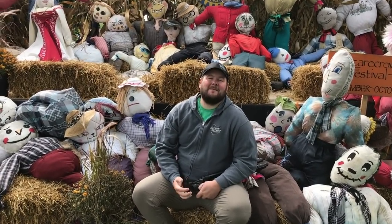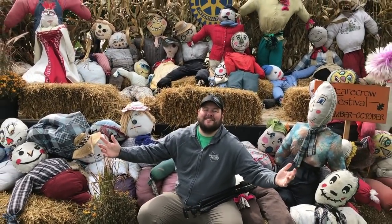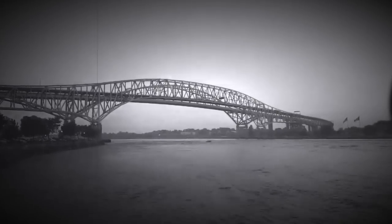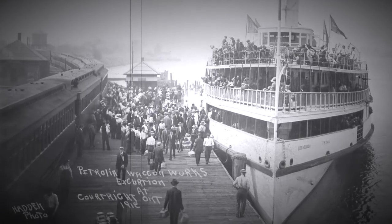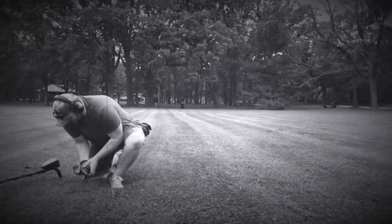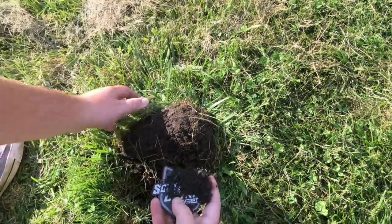Hey YouTube, we're in Petrolia, Ontario today. We're going to go check out Crescent Park and then we're also going to do a little bit of detecting at an 1800s Victorian home. So let's go check in with the historians.